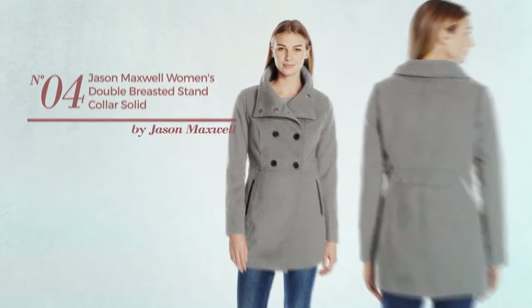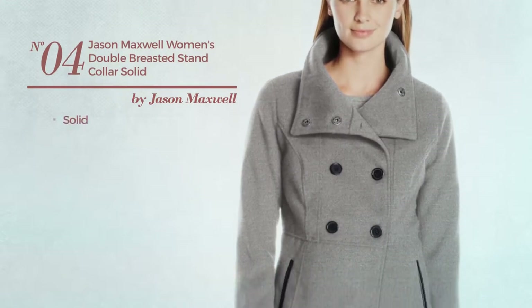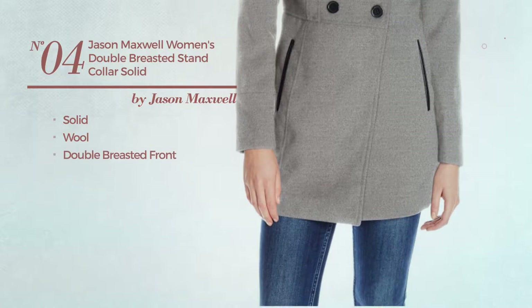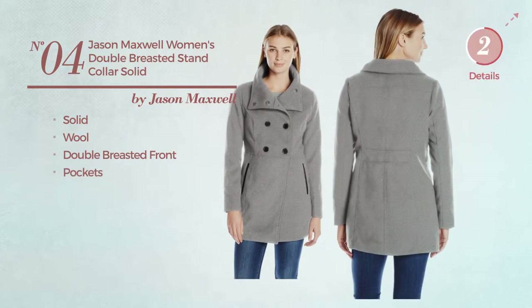Number 4. Featuring a solid design, produced with wool. This jacket includes a double-breasted front and pockets. Available in 2 more colors.